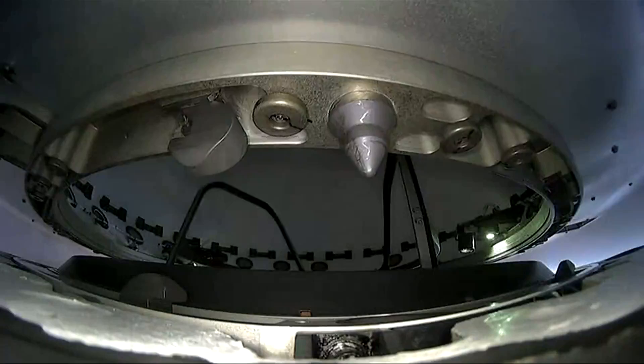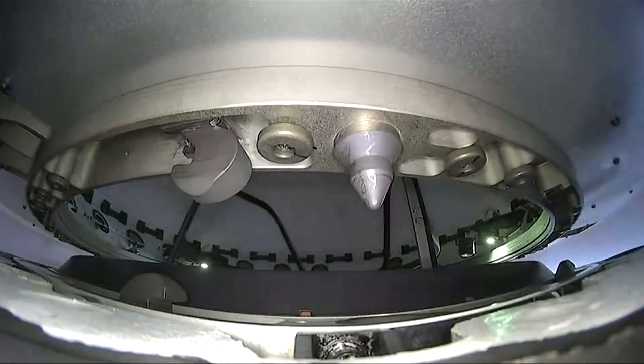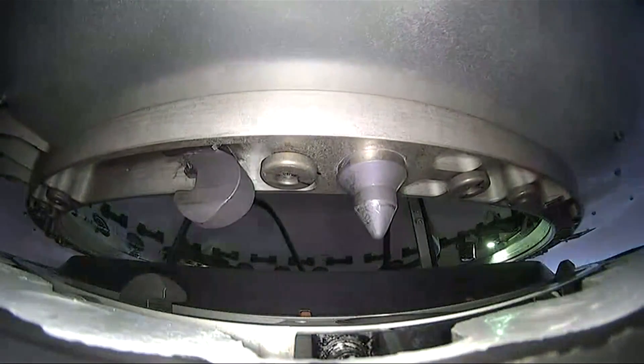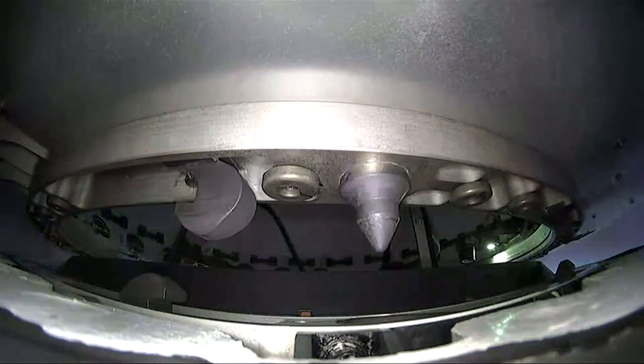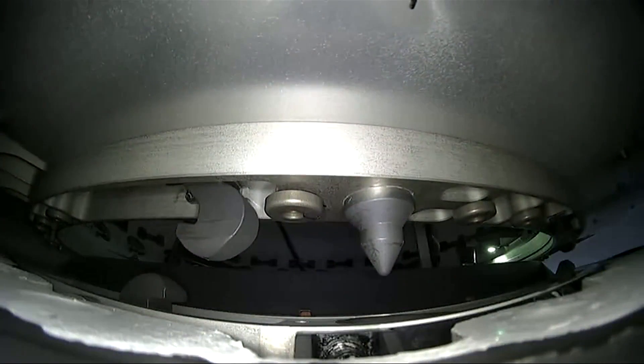Now, while all this has been going on, the vehicle has initiated the Nitrox suit purge. This helps to keep our crew members cool and comfortable during re-entry, which we expect to occur here in a few minutes.